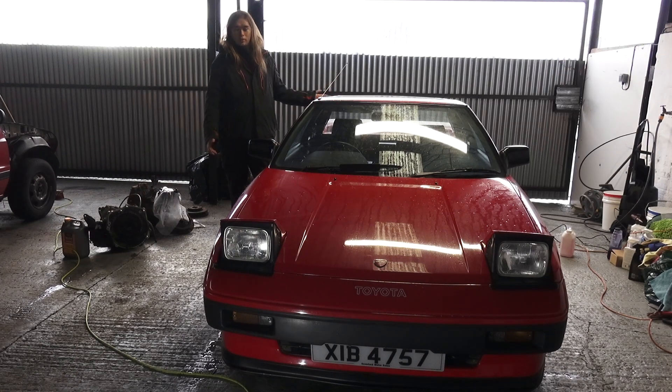Welcome back. In this video we're going to go over my new to me 1985 Toyota MR2.